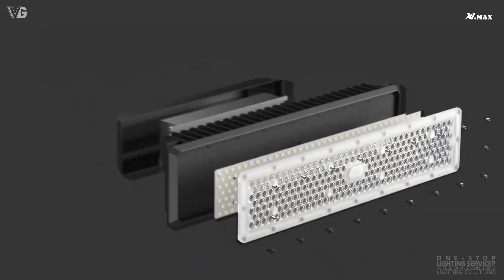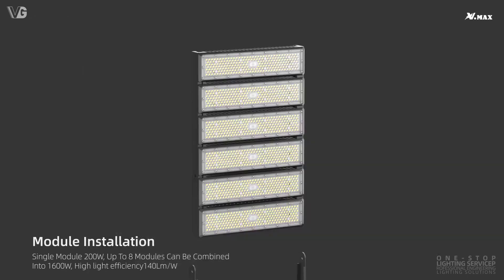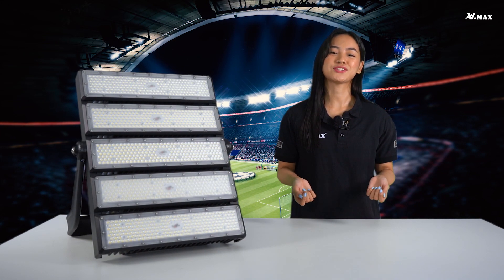With a 0.9 power factor indicating minimized reactive load currents and with 4kV surge protection. This video will guide you to match your end users' needs to meet their outdoor requirements or applications.